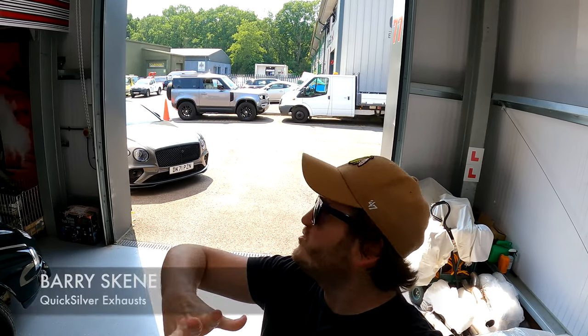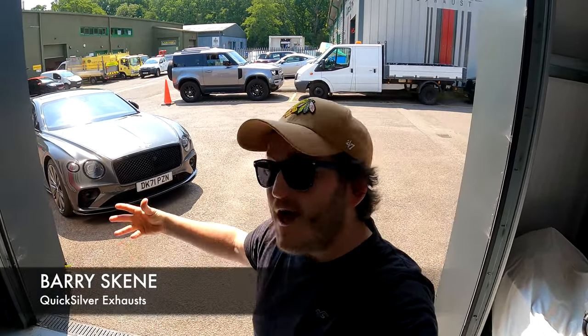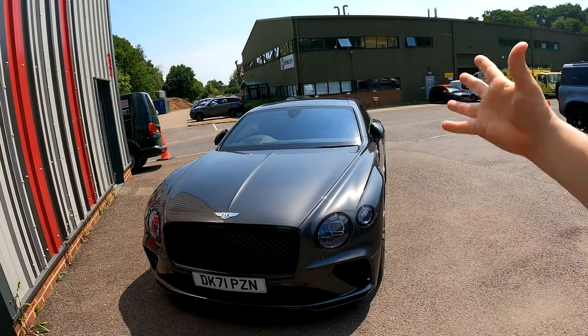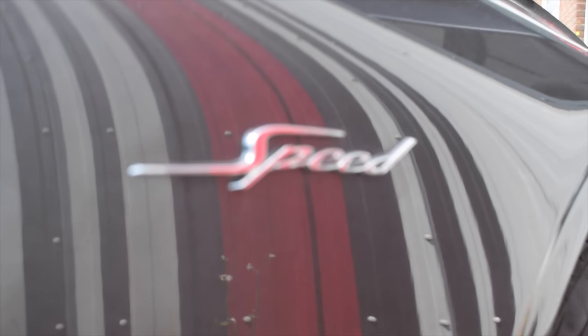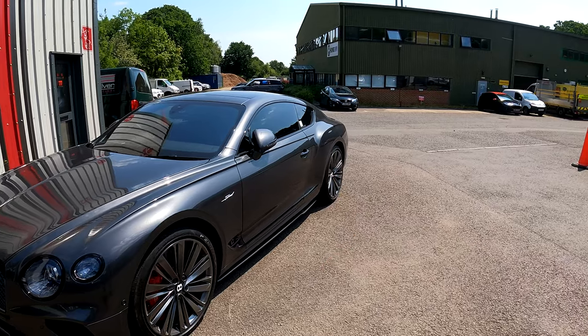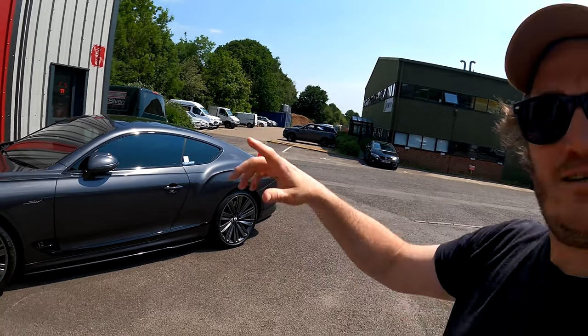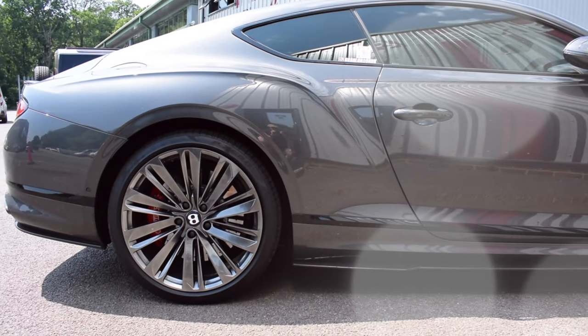Hello, Barry from Quicksilver Exhaust here in the fabulous Technology Center where I usually always am. Behind me is not only a scorching English summer's day, which is beautiful in itself, but we also have this wonderful Bentley Continental GT Speed with a W12 engine. This is one of the fastest models you can get from Bentley, and it looks totally gorgeous — it's just come off a photo shoot that we've done in the sun.